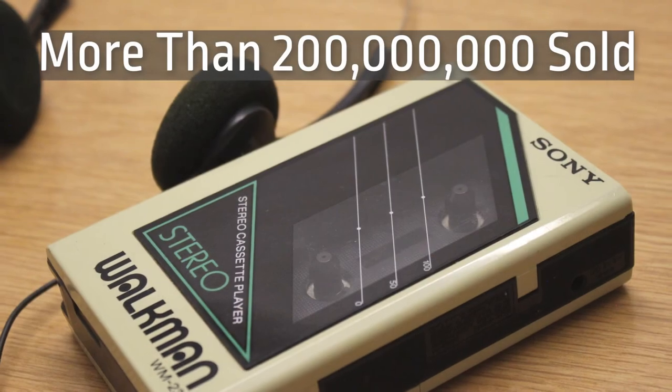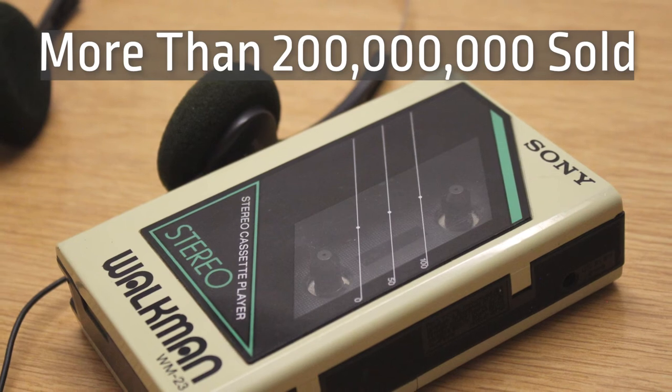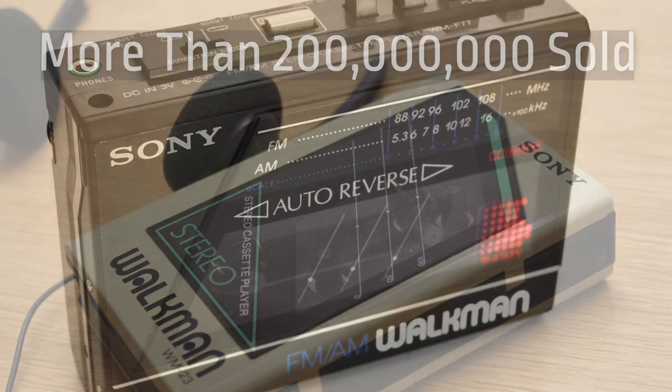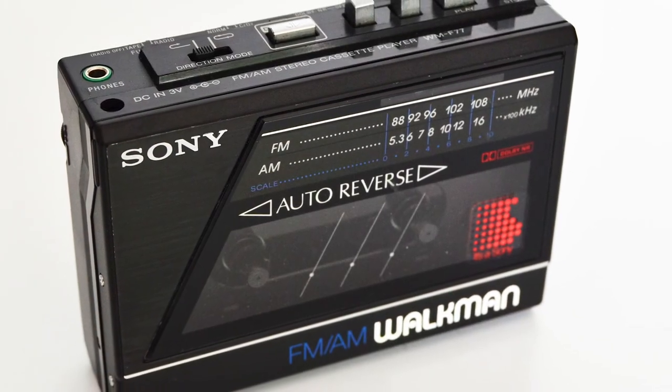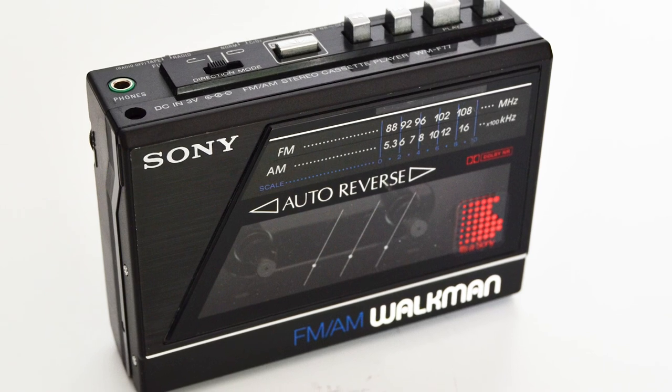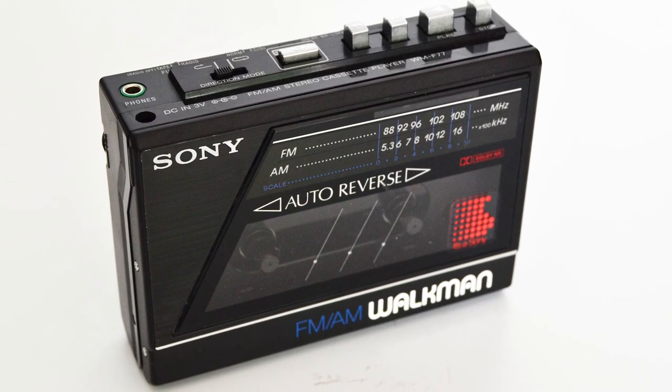Sony sold more than 200 million Walkman cassette players worldwide, making it a true pioneer in portable music. I hope you learned something new in this video — if you liked it, please consider liking and subscribing to my channel. Thanks for watching.